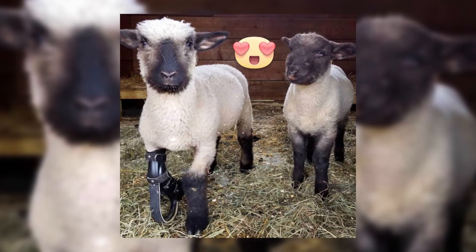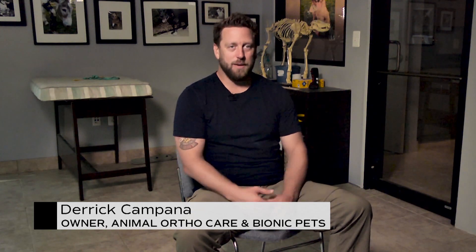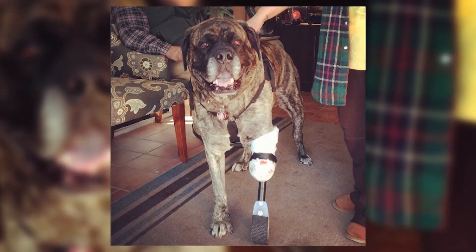I do something called an immediate post-operative prosthesis: you call me prior to the amputation, I make an immediate post-op prosthesis which is put on immediately after the amputation surgery, and the dog will wake up on all fours. There's no downtime, and that helps to transition into the definitive prosthesis.